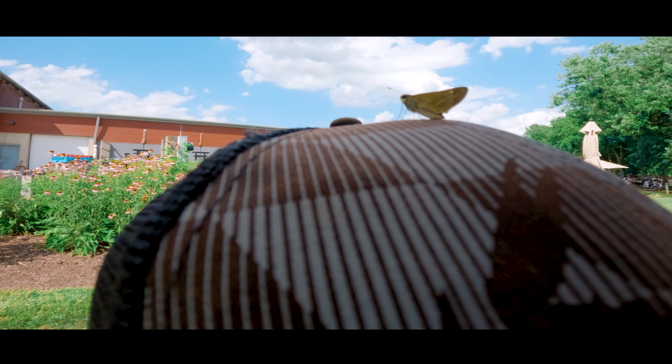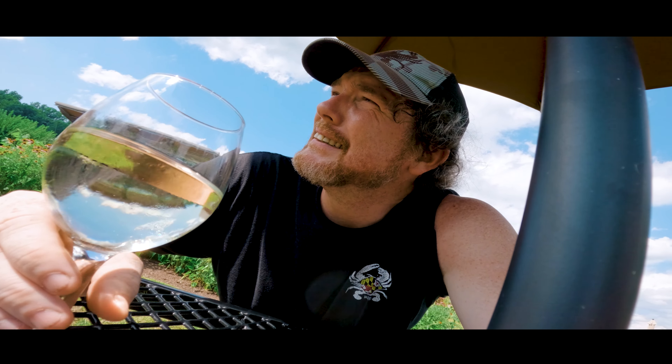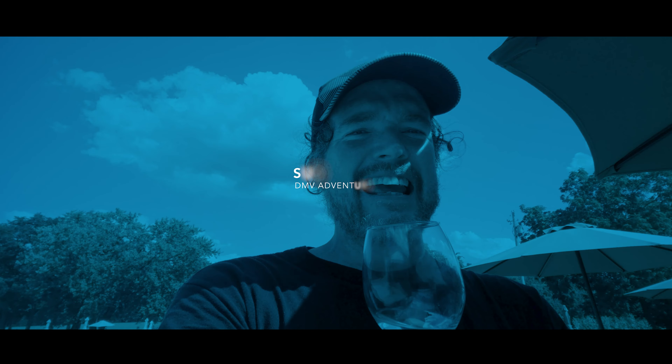So glad we accidentally stumbled upon this place. We are DMV Adventures but we don't do a lot of M, so it's cool to get out to Maryland — there are a lot of cool places there. Thank you for joining us out here at Sugarloaf Winery and I look forward to seeing you on my next DMV adventure.